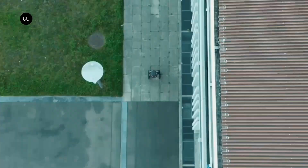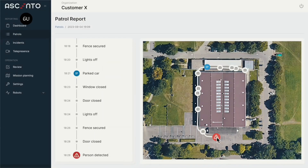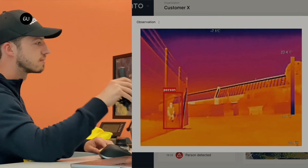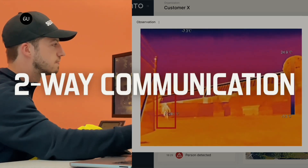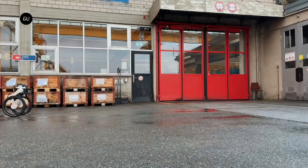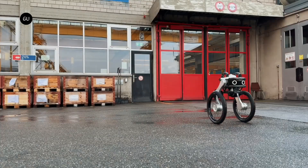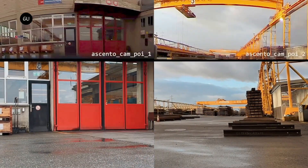Asento Guard can be easily connected to an app via 4G and Wi-Fi, where you can manage and monitor the robot and its activities. Additionally, if the robot detects a security threat such as an intruder, it can alert human security guards via its accompanying app. The robot also offers two-way communication with the help of an integrated mic and speakers.